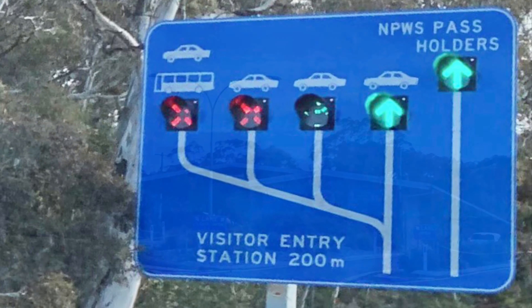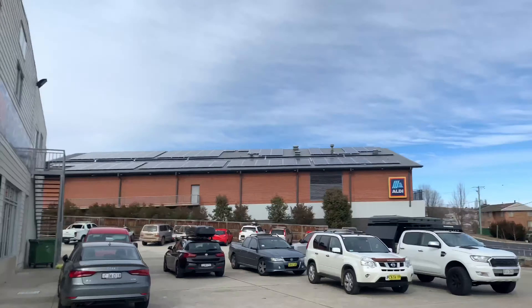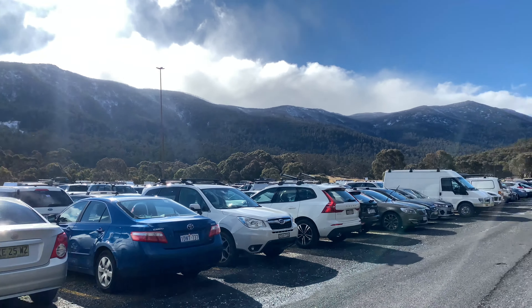A ticket on the Ski Tube also covers your entrance into Kosciuszko National Park, and you won't have to worry about hiring snow chains for your car as you leave it in the free car park below.